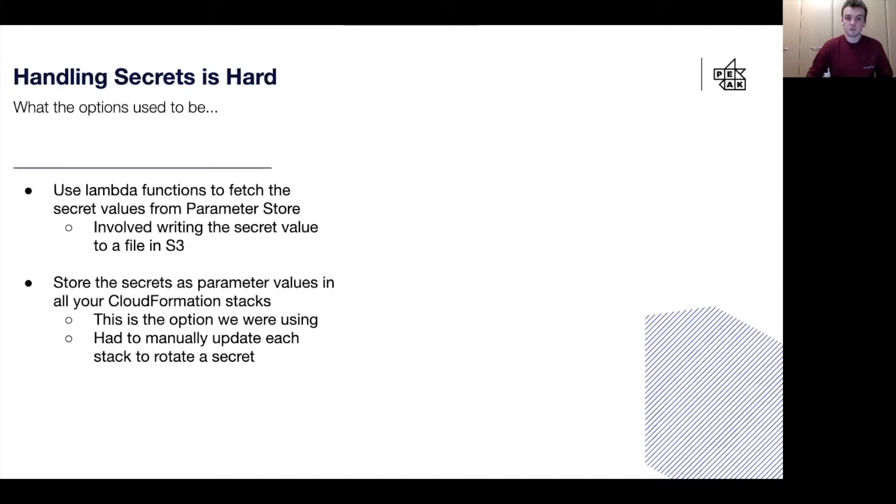Alternatively, you could store the secrets as parameter values in your stack. This is actually how we did things at Peak, and it worked okay, but there are still a few issues. Mainly, every time you wanted to update one of your secret values, you needed to manually find and update each stack which used it, which could take a lot of effort.